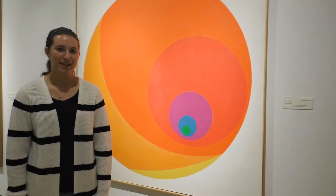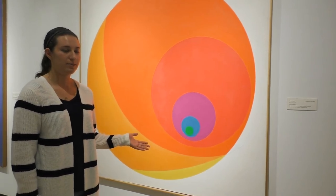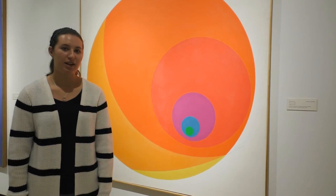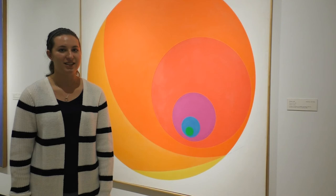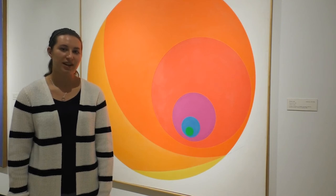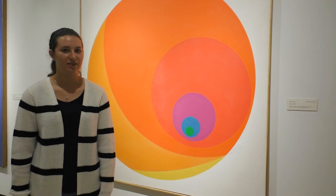The design reminds me of a vortex because the longer you look at it, it becomes smaller and smaller, almost pulling you in. The size of Equinox 14R stands out as well. It feels larger than the canvas it is on, maybe because of the rings of circles that get smaller and smaller, giving it a three-dimensional feel.